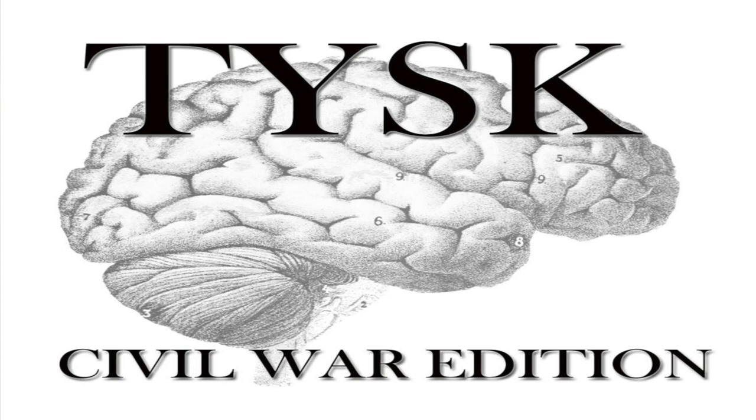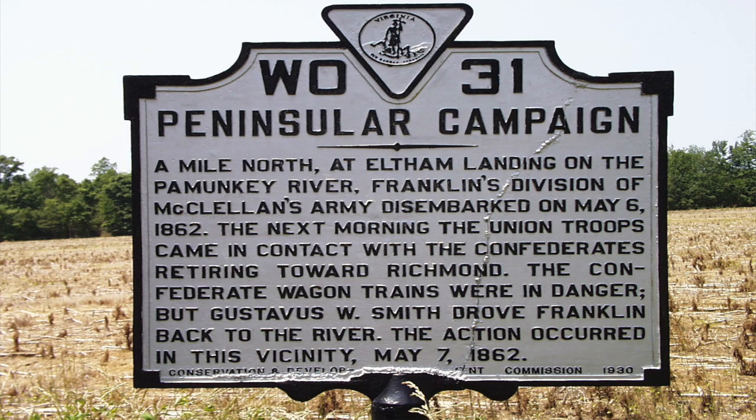Welcome to Things You Should Know, Civil War Edition. Today we're going to talk about the Battle of Eltham's Landing, located in New Kent County, Virginia, on May 7, 1862.